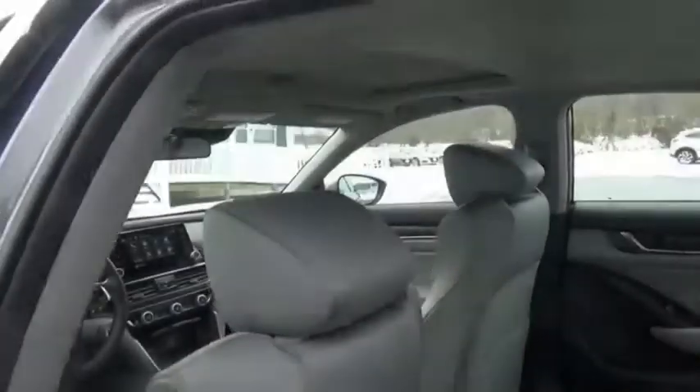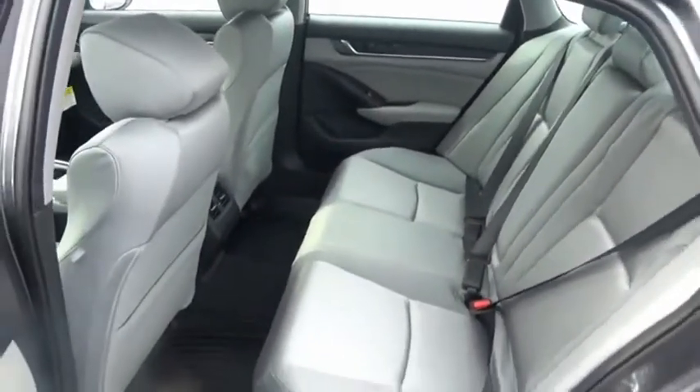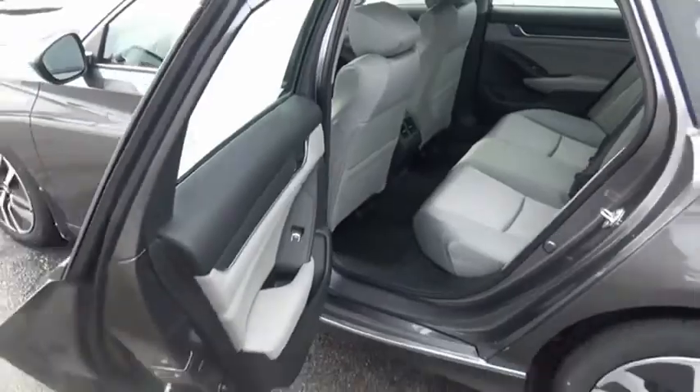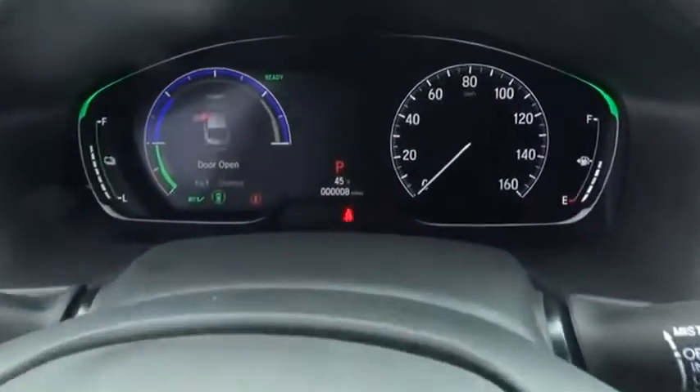The Honda Accord Hybrid delivers a thrusty mid-range punch, about 600 miles on a tankful, comfy space for five, and a hushed ride. Take this vehicle for a spin and see why so many shoppers are now proud owners.